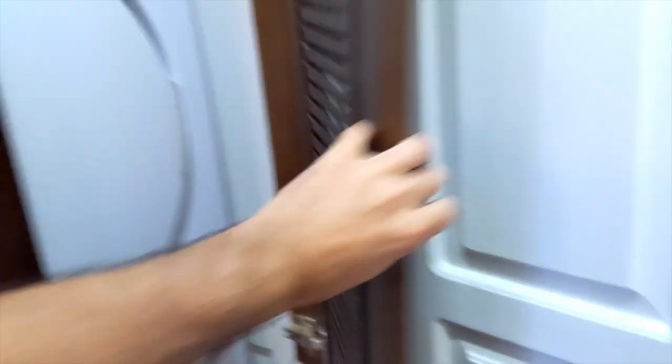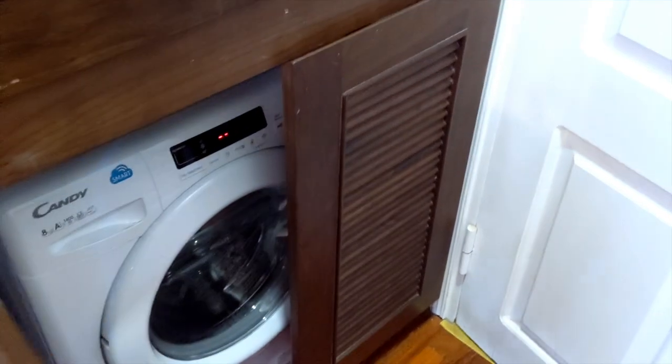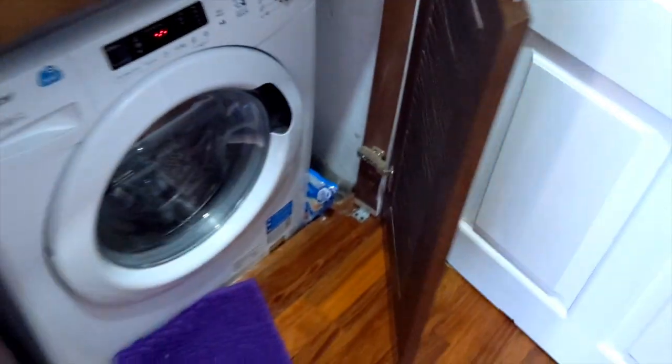This apartment has a washer and a dryer, which is great. I don't really need a dryer because I wear mostly merino wool so I hang dry my stuff, but it's still a nice thing to have.